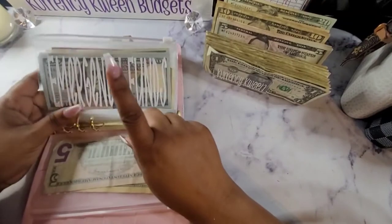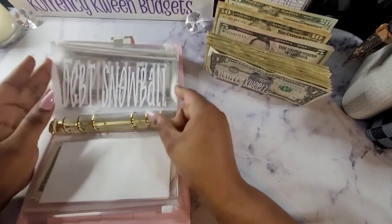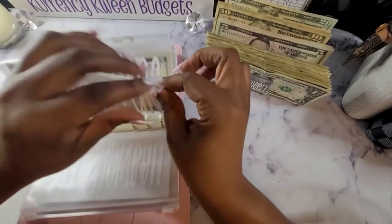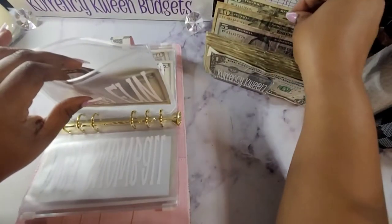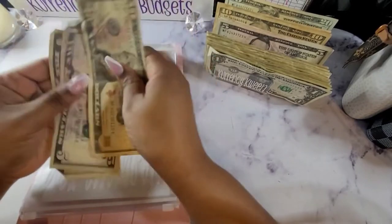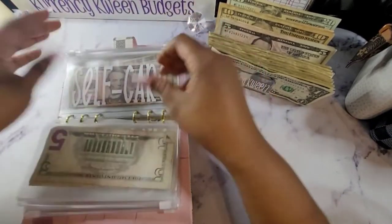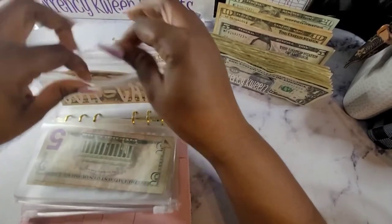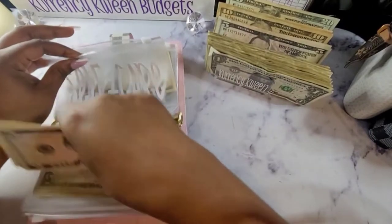For my emergency fund, we're not stuffing anything because we are doing savings challenges for that. The snowball doesn't have anything. For family fund, I have $10, bringing me to $10, $15, and $20. For self-care, we'll be getting $5 — I have $5 already, giving us a total of $10.